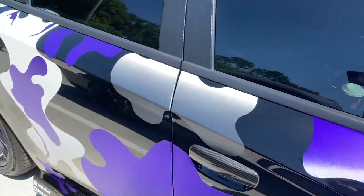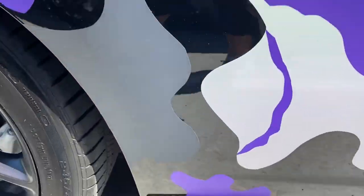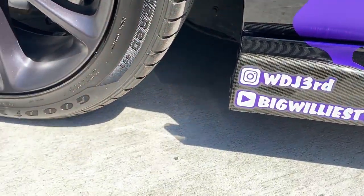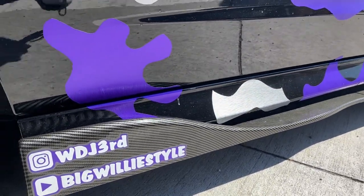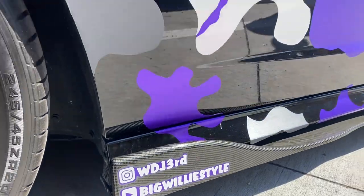Yeah man, the car looks dope. Make sure you follow him — it's on the screen right now, man. Check him out. Aw damn, the camera. Come on, man. But yeah, make sure you follow him.